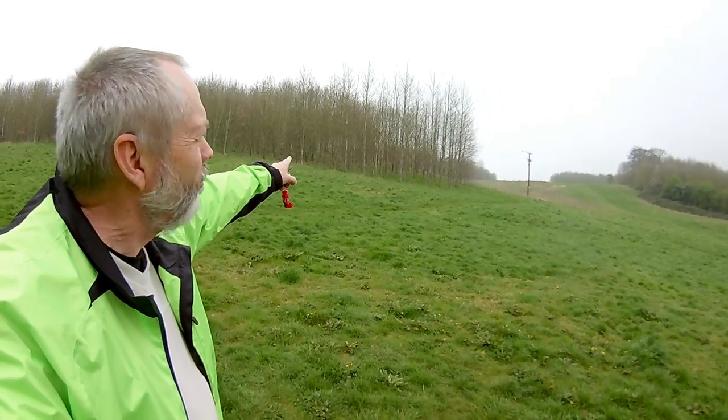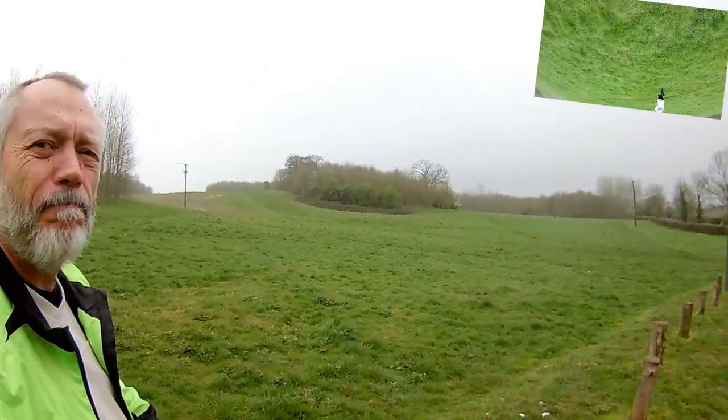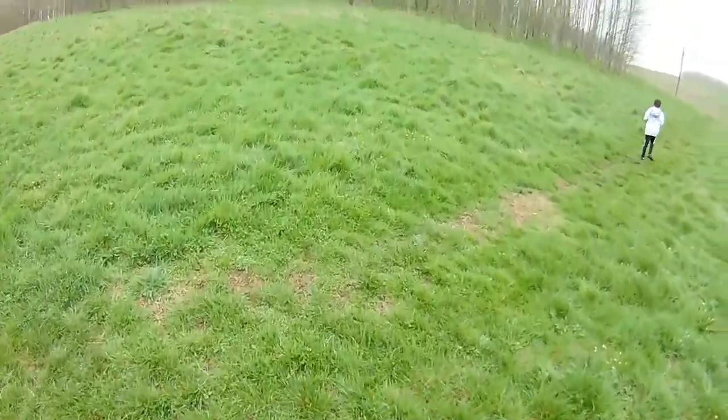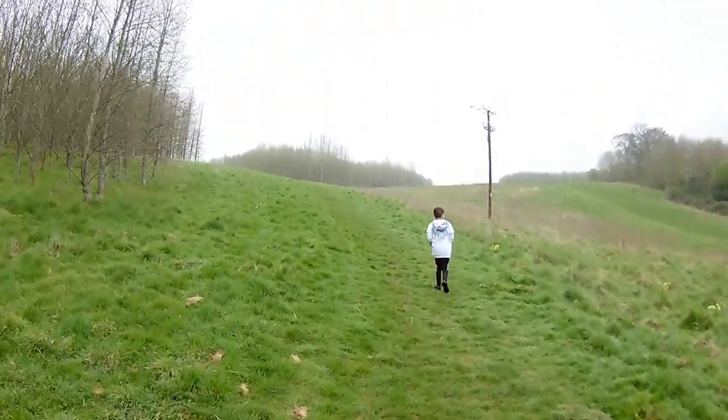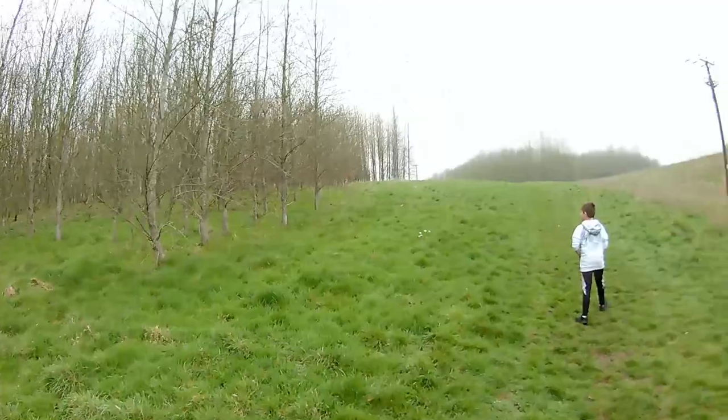One up in this section, and one over there. It's taped to a tree — you've just got to spot which one.